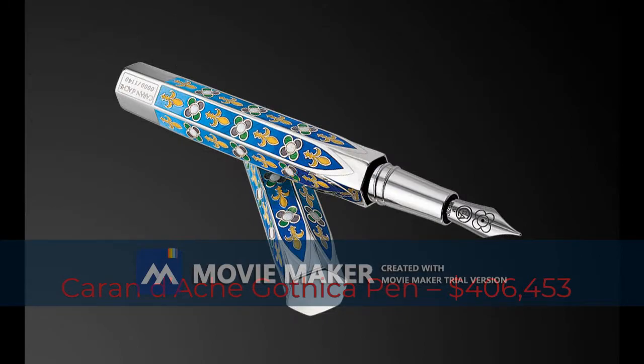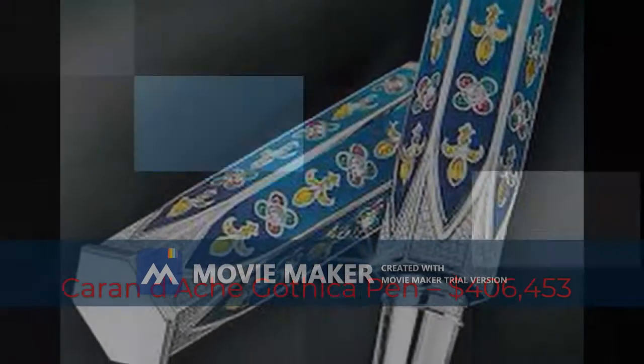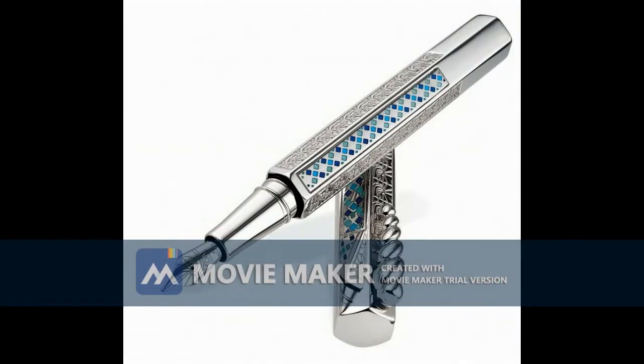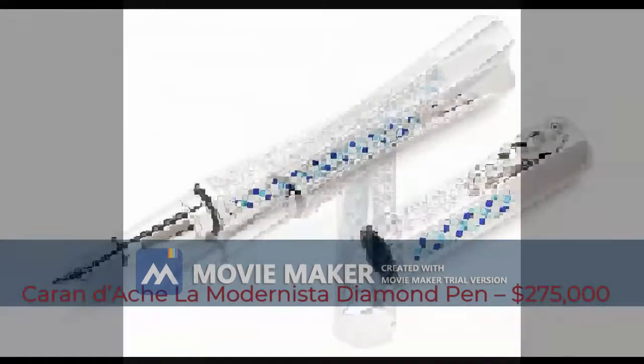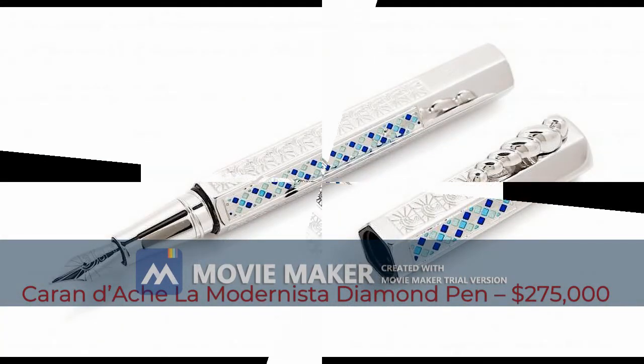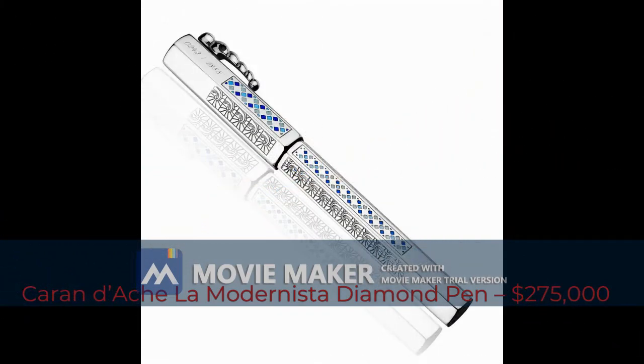The price for this pen is an outstanding $406,453. Seventh most expensive pen: Caran d'Ache La Modernista Diamond pen, $275,000. The Swiss company Caran d'Ache brought to the world another classic with the La Modernista Diamond fountain pen.